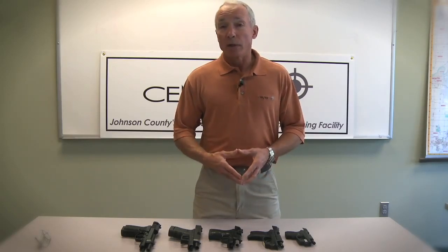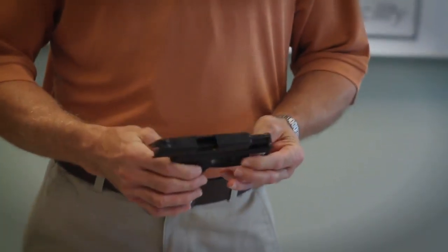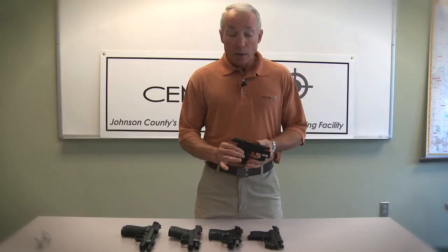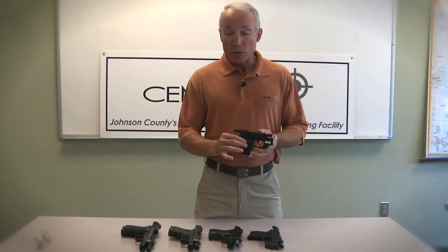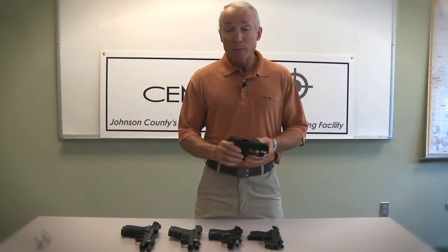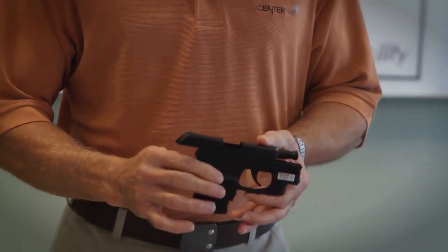The same thing basically applies to a concealed carry firearm. Smaller firearms like this Ruger LCP here are very popular. If your particular fashion won't allow you to carry anything bigger, obviously a firearm that you will carry is going to be the order of the day. But you need to understand that small guns like this, if this is going to be the primary firearm, tend to be an expert's gun. These guns are difficult to shoot well.